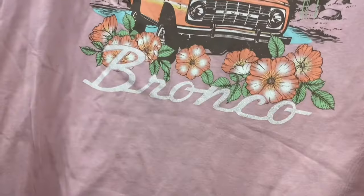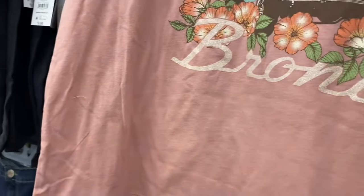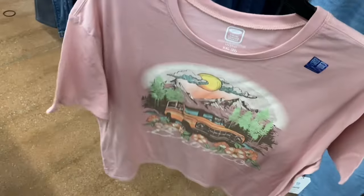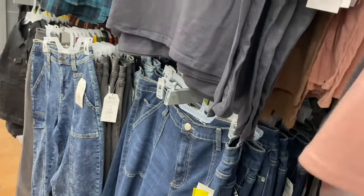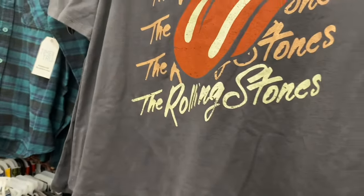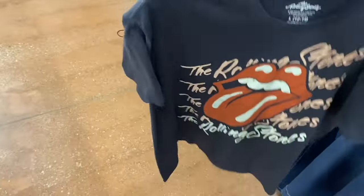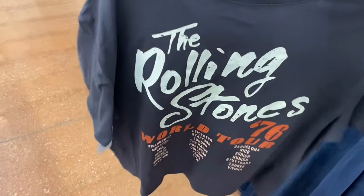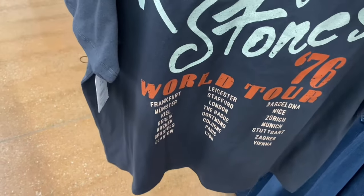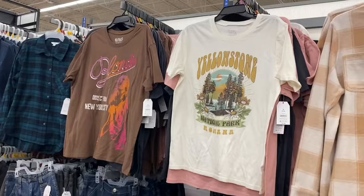They have new graphic tees — I've been seeing the Bronco everywhere. This is a Time and True graphic tee for $9.98, extra small to 3XL. I love the vintage colors and flowers. There's also a Rolling Stones tee — it's repeated all over with a different color at the bottom. The back has the Rolling Stones '76 World Tour with tour dates. That's awesome.